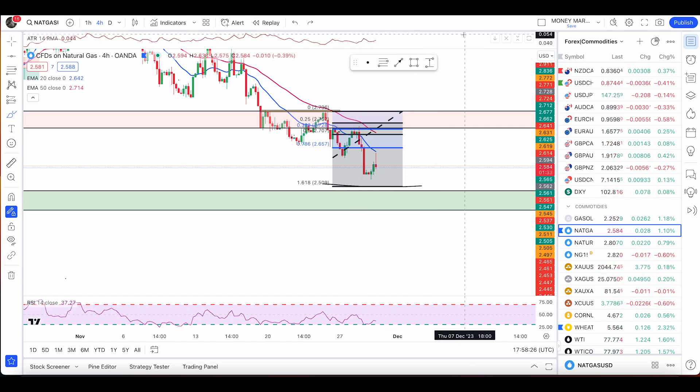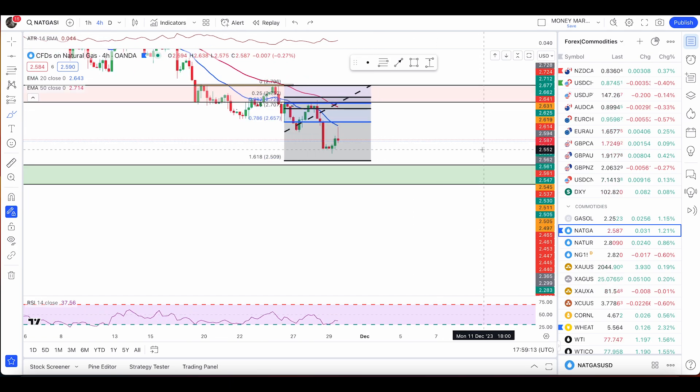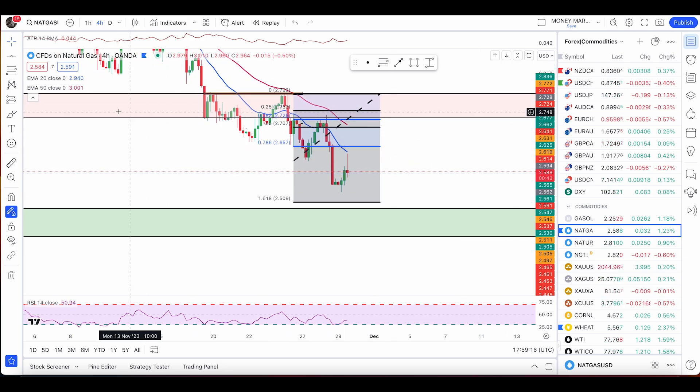If you're still managing this trade, this is an area where we can get a possible bounce or pullback before price pushes to the green support level. Price has made a new low, so I'm looking for another bearish engulfing candle to take another short trade. We can also get a possible retest of the 786 retracement and then rejection and a fall from there. If the current candle closes as a bearish engulfing, we have a sell signal — but I don't want it to be a very large candle, only one that closes just past the previous candle.